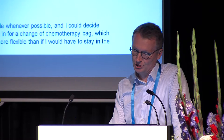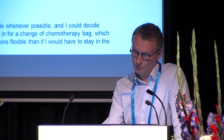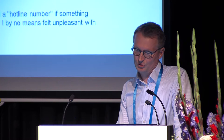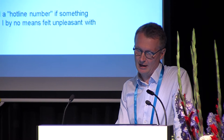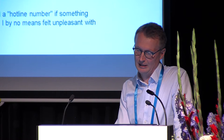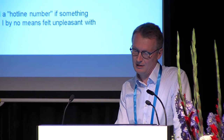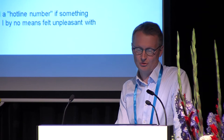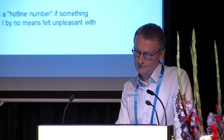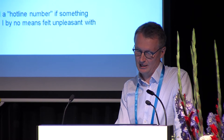Mark added that the hospital was flexible — whenever possible he could decide when to come in for a chemotherapy bag change, making his days much more flexible. Other patient quotes: 'It gave a freedom to be home — easier to follow normal routines, sleep in my own bed, be with family. At the hospital you don't have much privacy and everything is just sad — you feel more ill.' Another patient said: 'The nurse was well prepared and answered all my questions. I was comfortable knowing I had a hotline number if something happened — and nothing happened.'